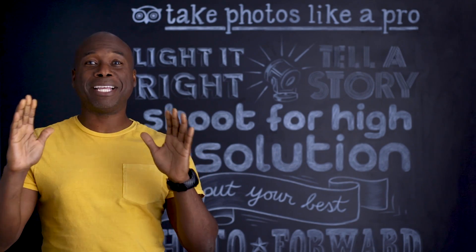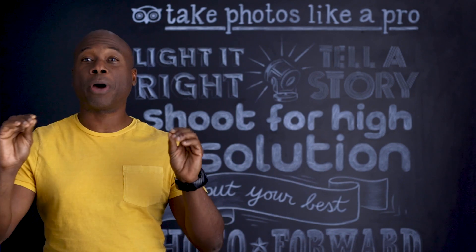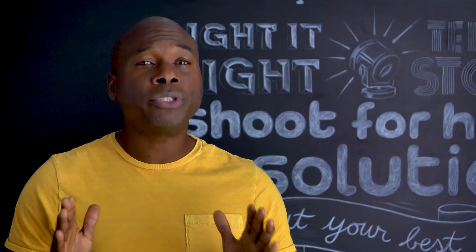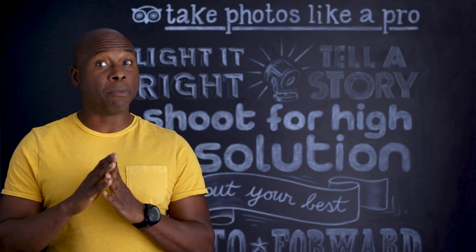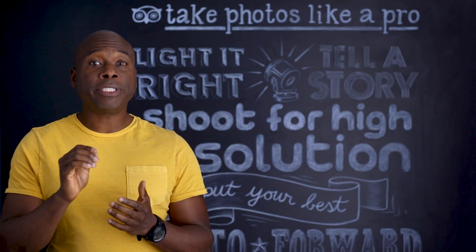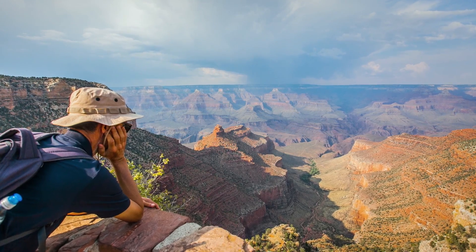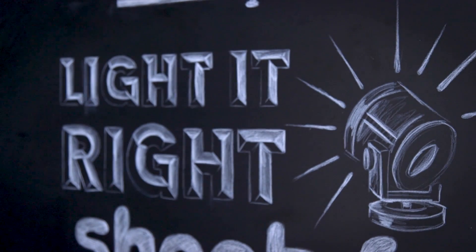One of the most important things to pay attention to when you're taking pictures of your product is making sure that there's enough light. As you can see from these photos, good lighting makes a huge difference in the quality of your images. I like to photograph outside as much as possible and take advantage of natural light, because it sets you up to capture vivid and sharp photos with a lot less effort.